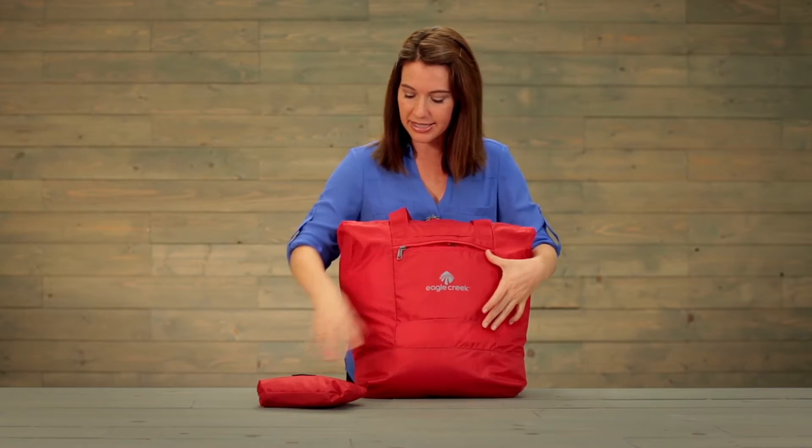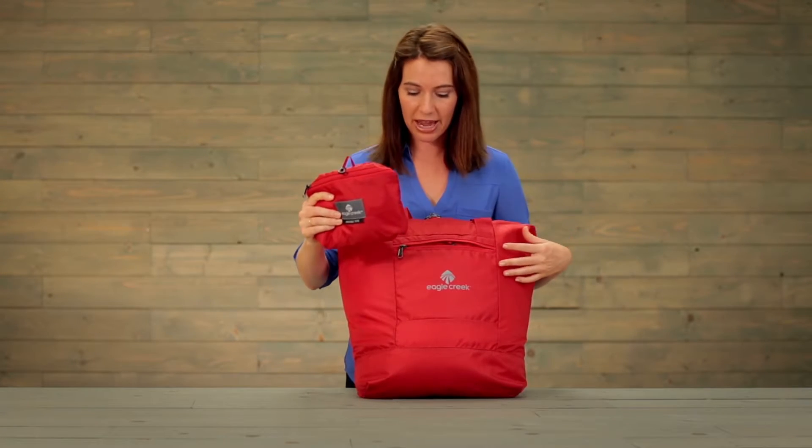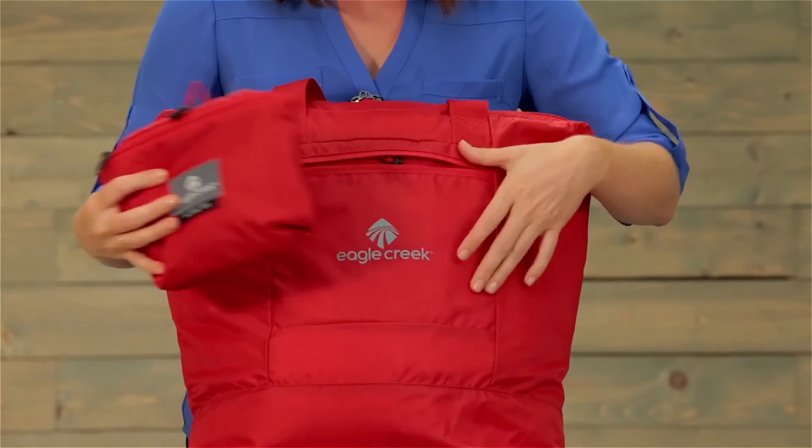Also, this pocket is the same size as the pack-down pocket that this whole thing packs itself into.